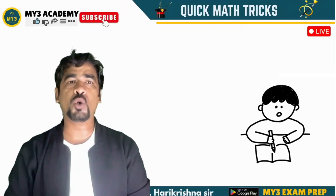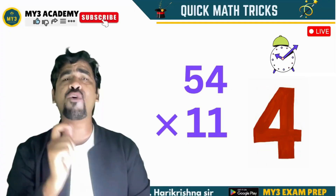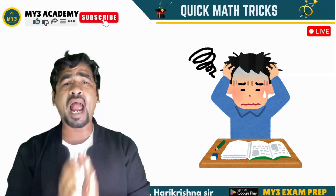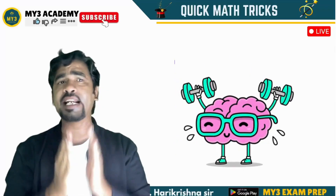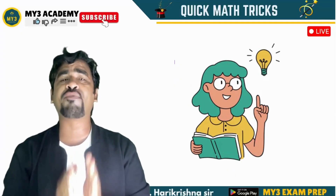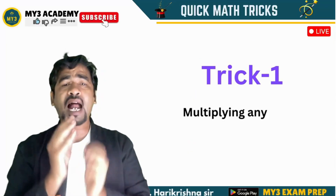Before we start with this video, in 5 seconds can you quickly tell me how much 54 times 11 is? Yes, it is 594. I know many of you struggle to answer it in 5 seconds. But I am sharing a simple math trick in this video. After completing this video with a little bit of practice, you will be able to do calculations faster than a calculator, with lightning speed.